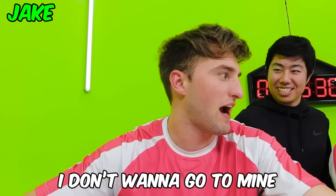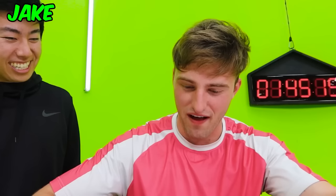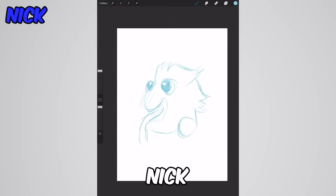Not bad, Ben. The tongue is so thick — it looks like it's choking on its own tongue. I don't wanna go to mine. I couldn't get the right setting, I wanted a nice solid line. This is some fine art — it's abstract. This is between Ben and Nick right now.